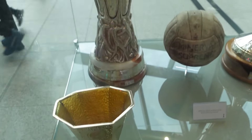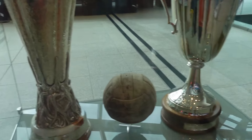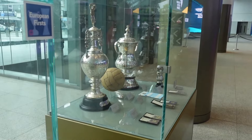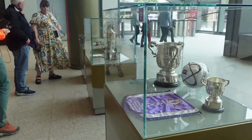We do have some of the trophies that Spurs have won, including the UEFA Cup — now known as the Europa League — on show, along with the European Cup Winners' Cup, FA Cups, and League Cups.